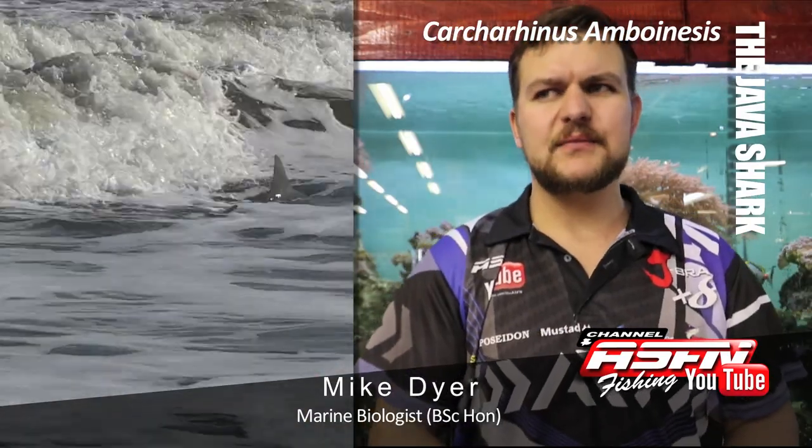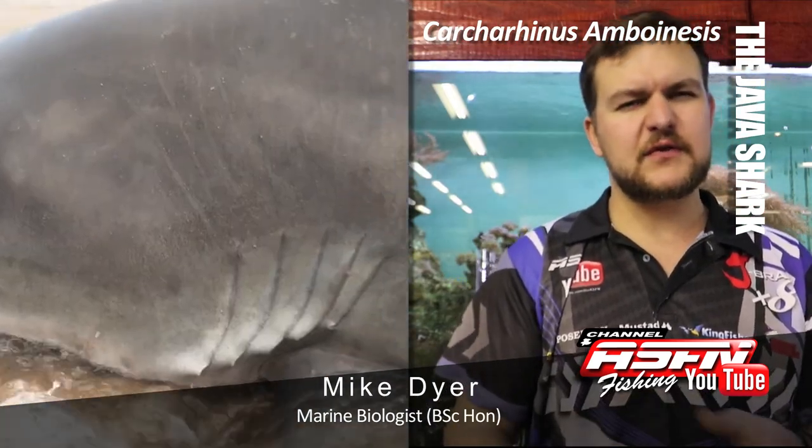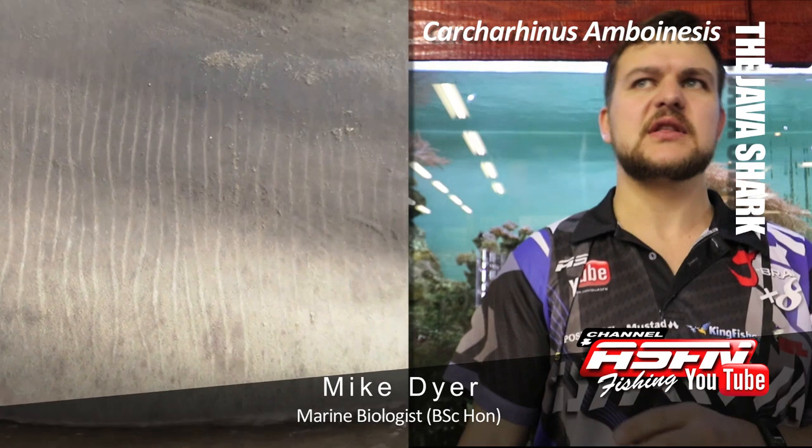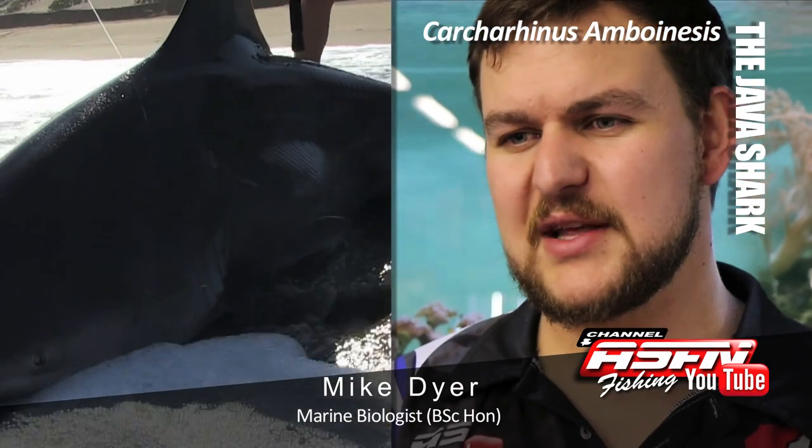Today we're going to be talking about a bit of a mysterious shark. Very little scientific information about them, there hasn't been a lot of research done, and it's probably because they're very confusing in terms of their looks — they often get confused for another shark. Of course we're talking about the Java shark, bit of a tongue twister. Carcharhinus amboinensis.